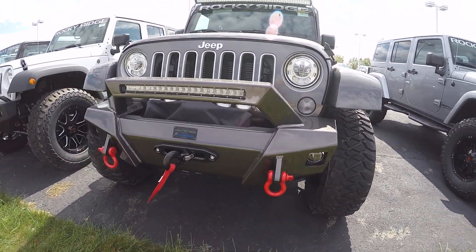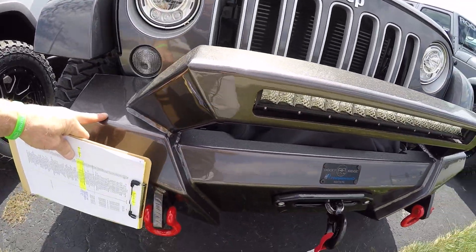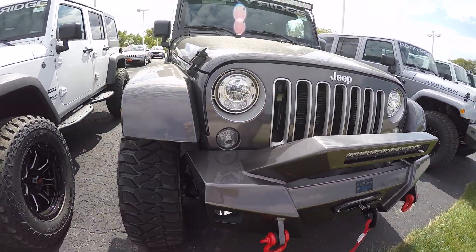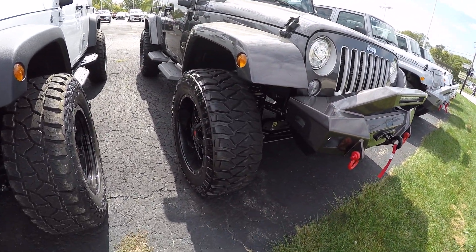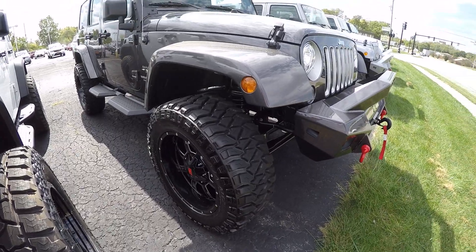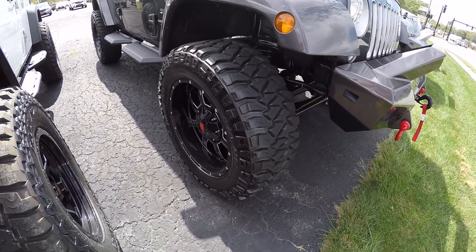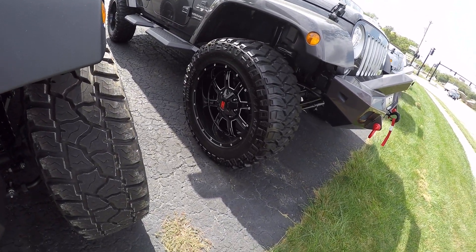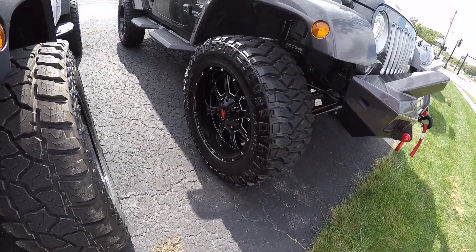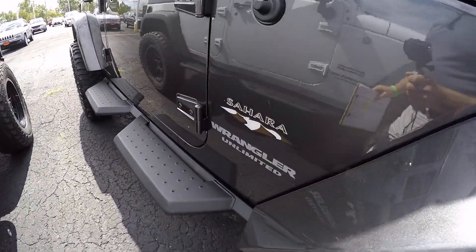Front integrated fog lights, painted bumpers. The exterior color on this is called granite gray crystal metallic. Very, very sharp vehicle. Got the oversized wheels and tires — Mickey Thompson's. Sahara trim from the factory.